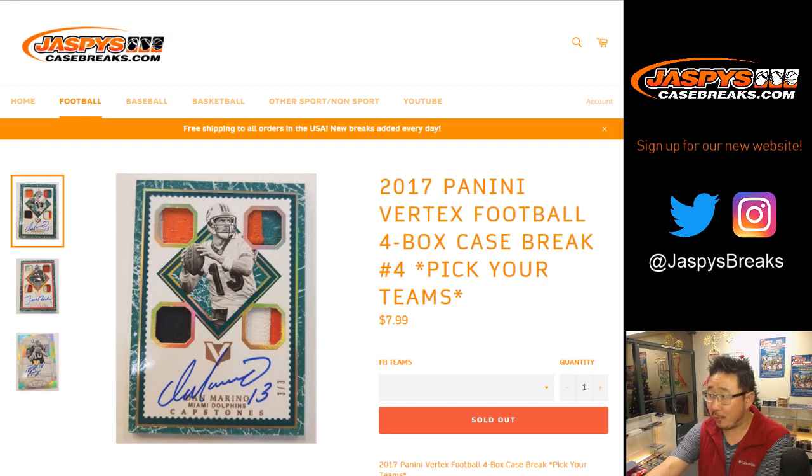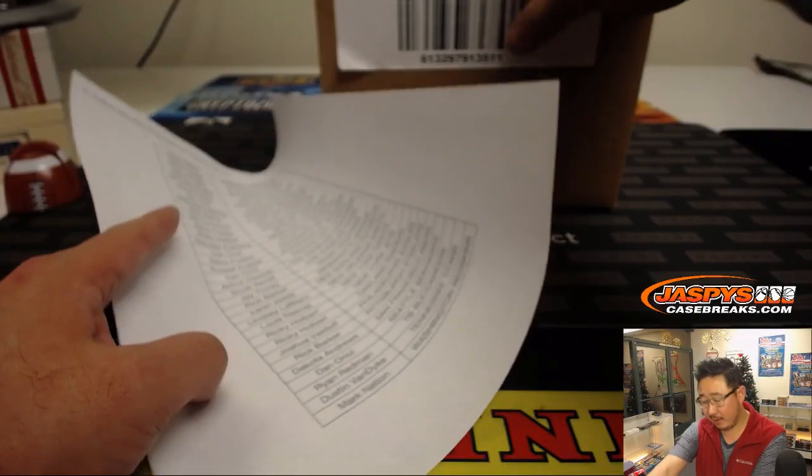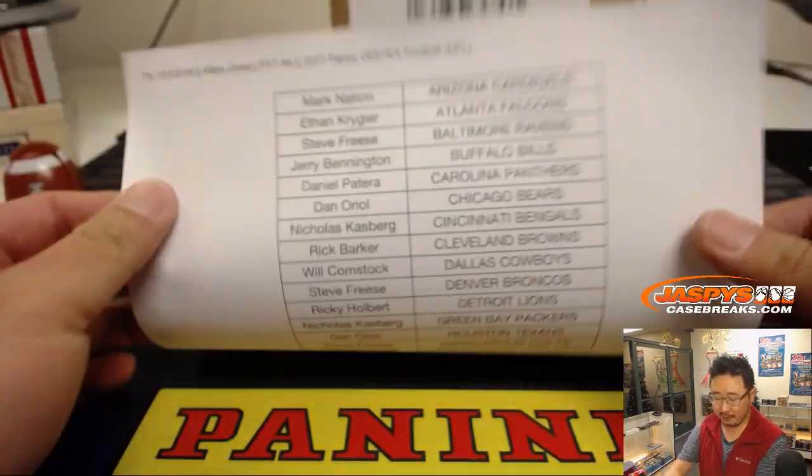Good evening, everyone. The other half of 2017 Panini Vertex Football coming at you. This is Pick Your Team number four from jazbeescasebreaks.com. A very big thank you to all of these lovely people here.